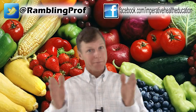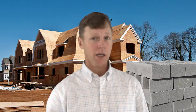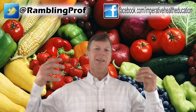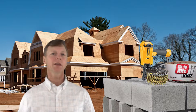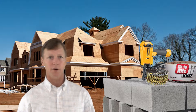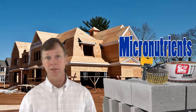Macro — large; micro — small. When you are building a living organism, you need a lot of protein, fat, and carbohydrate. Compared to the volume of lumber needed to build a house, you need a much smaller volume of nails and screws. Similarly, we need a relatively small amount of vitamins and minerals.